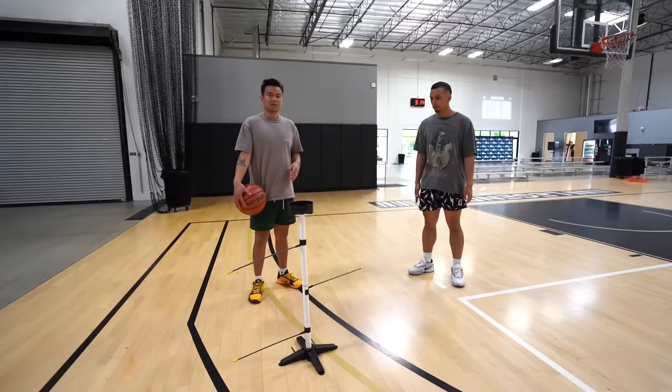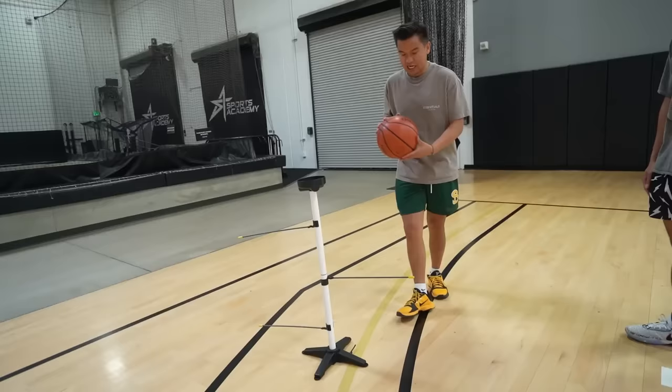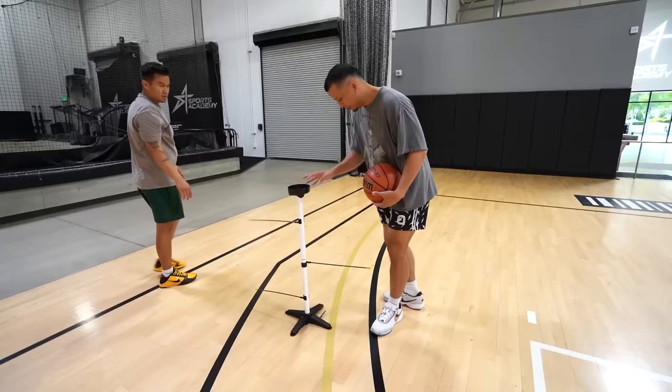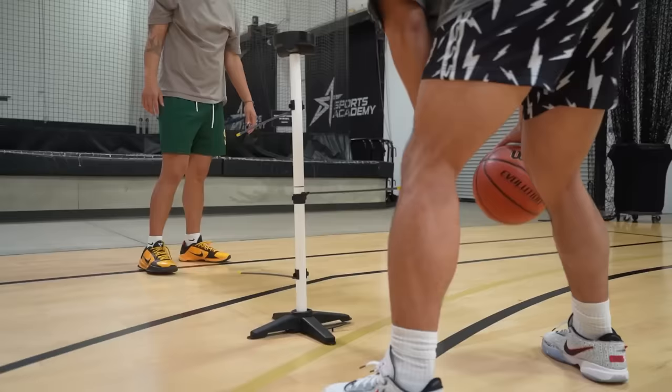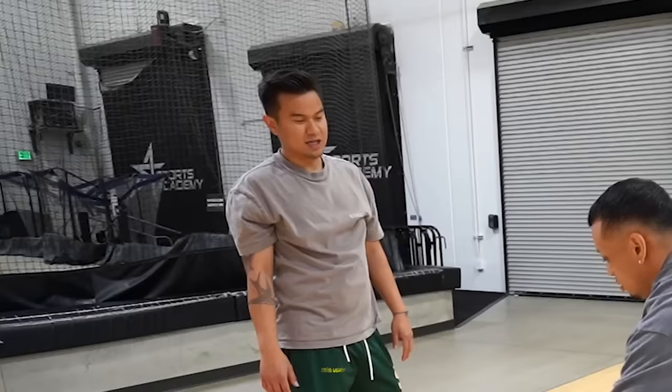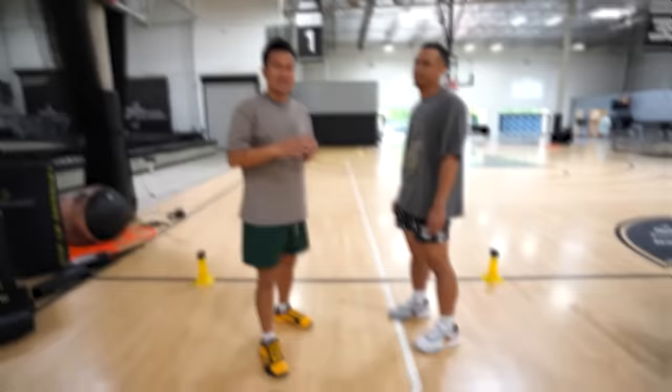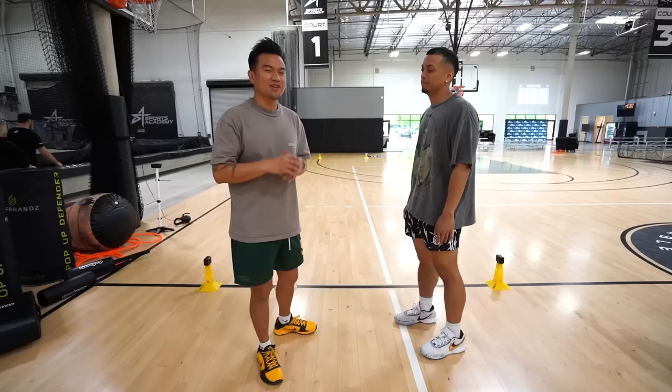The next gadget is called dribble sticks. It costs $65 and it's supposed to help you practice your dribbling. Go under. It's cool — keep it low. It's very flimsy. Thumbs up on function, thumbs down on price point. I'm going to give it a slight rating.